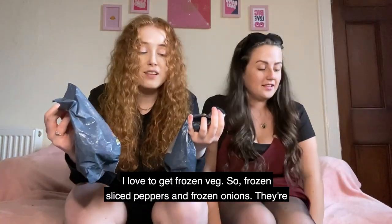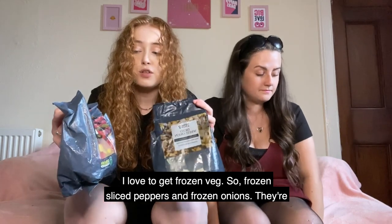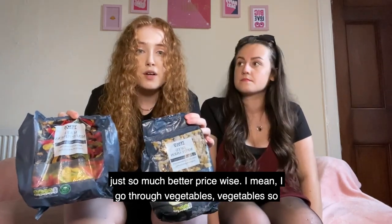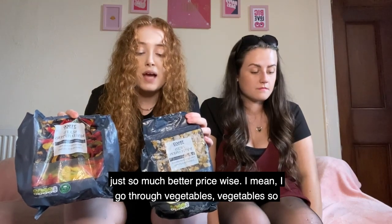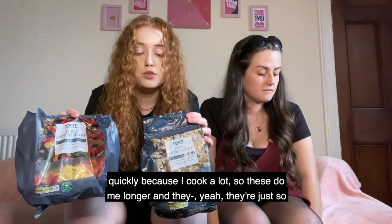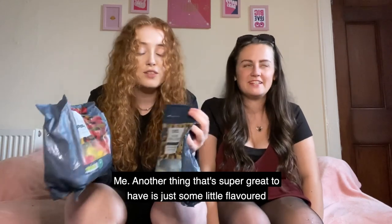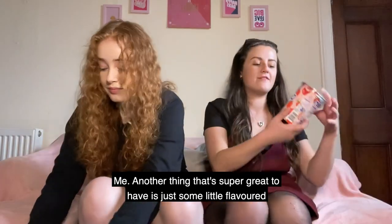I love to get frozen veg — frozen sliced peppers and frozen onions. They're so much better price-wise, and since I go through vegetables quickly because I cook a lot, these last me longer. They're just so good to have on hand.